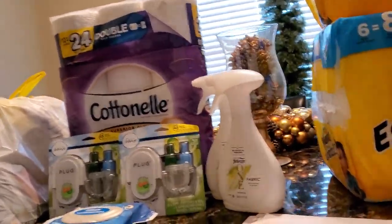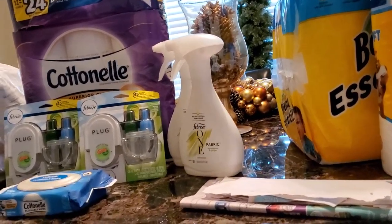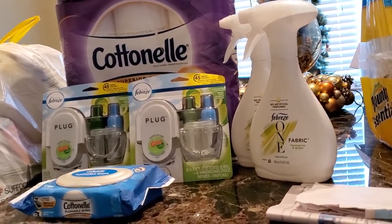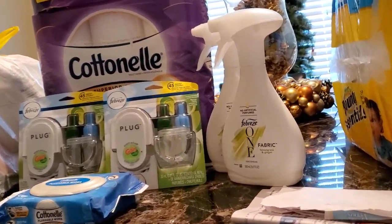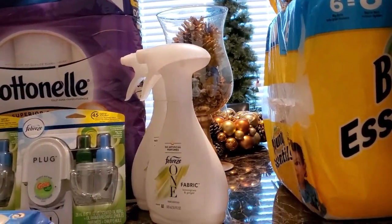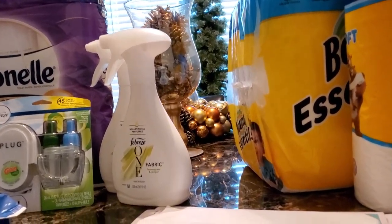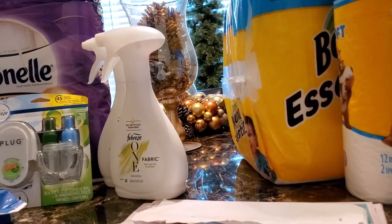I decided to do the Febreze deal. The Febreze plug-ins with the actual plug — these packages were five dollars each, and I had a five-dollar-off-two digital coupon. All my coupons were digital. I also had a five off of two for the Febreze fabric or air freshener. It had some exclusions, but the fabric and air fresheners were included, so I got five dollars off those two as well.